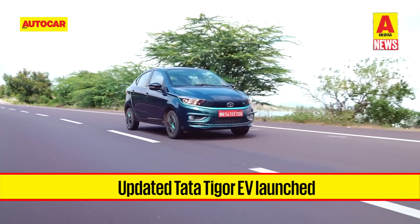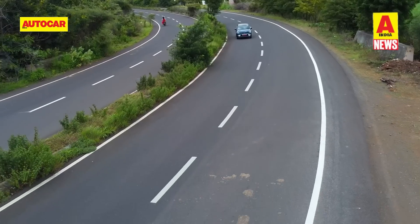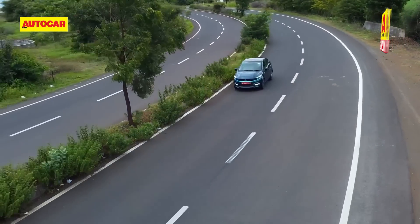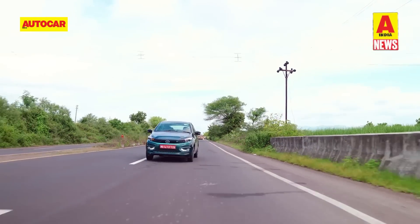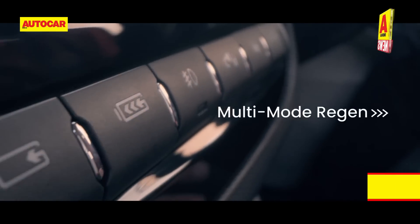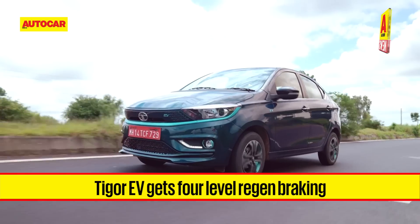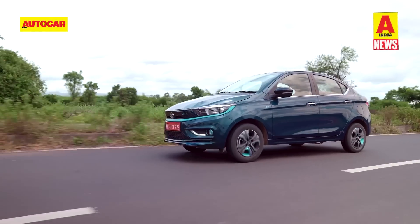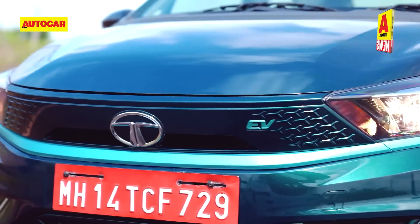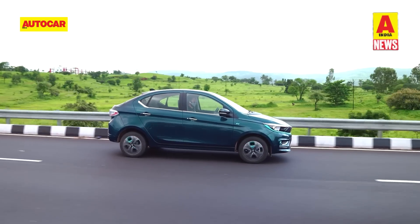More news from Tata Motors. The carmaker has launched the updated Tigor EV with a starting price of 12.49 lakh rupees ex-showroom. While the basic 26 kWh battery pack and single-motor arrangement is unchanged, the EV sees enhancements that have helped increase the range by 9 km, taking the official figure to 315 km. Chief among the enhancements is regenerative braking that offers four levels of regen control. The Tigor EV also gets new features such as cruise control, an indirect tyre pressure monitoring system via a smartphone app and smartwatch-integrated connectivity features. Tata Motors will be rolling out these software-based features to existing Tigor EV owners as well, for no cost.